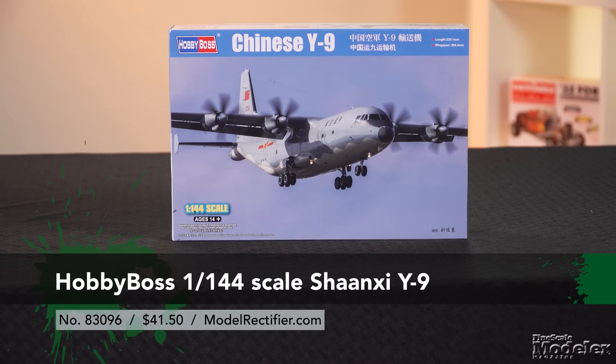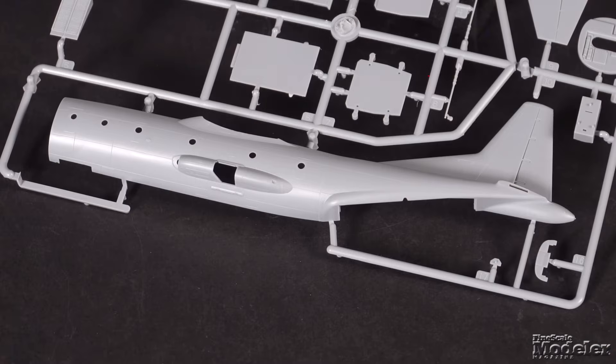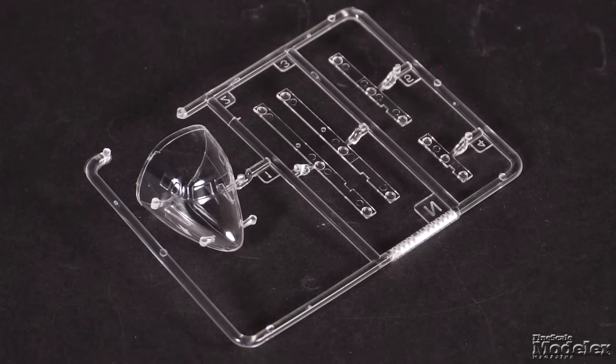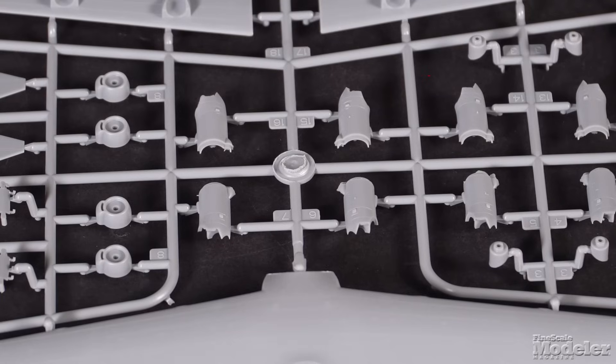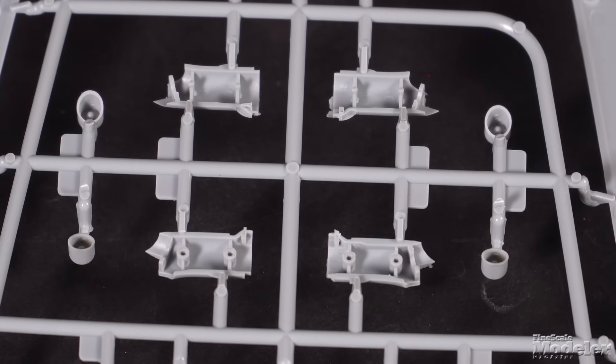It makes sense that Chinese manufacturer Hobby Boss would bring us kits of Chinese aircraft. The latest is this 1/144 scale Shanxi Y9 transport. Comparable to the C-130 and A-400, the Y9 can carry 25 to 30 tons of cargo or 106 paratroopers. It entered service in the Chinese Air Force in 2012. Marked with fine recessed panel lines, the fuselage halves are abbreviated because the entire nose is clear. The upper half of the high-set wing is full span, setting the slight anhedral, and the engines have one-piece fronts and exhausts, eliminating awkward filling.